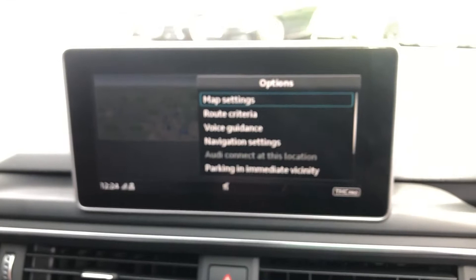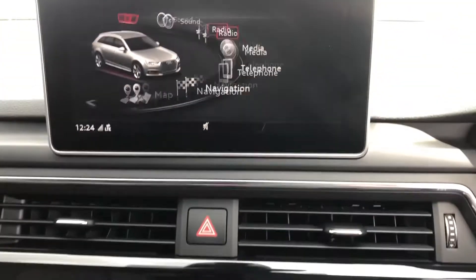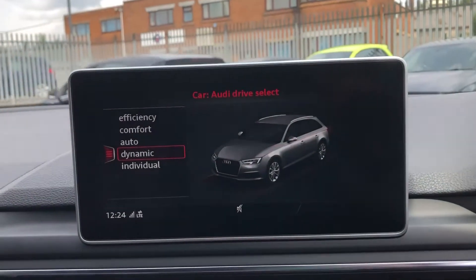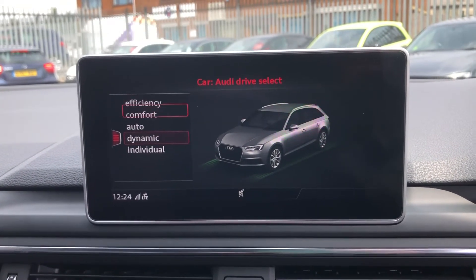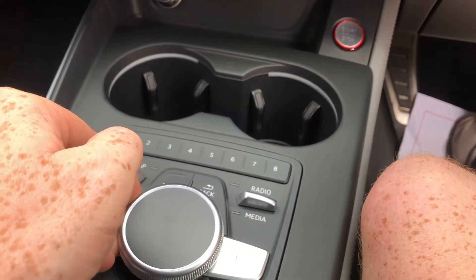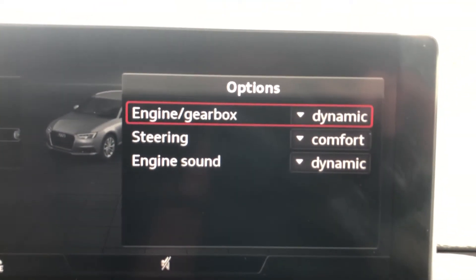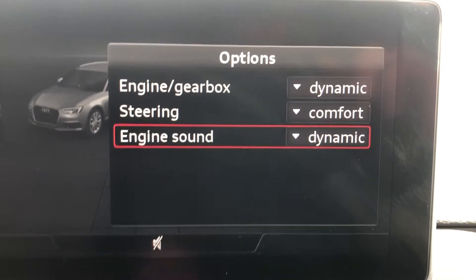Moving across to the media control unit, controlled by this rotary dial down here — very similar to a certain three-letter German brand and their iDrive system. It works really well. If we click on car, you'll be able to see you've got instantly the drive select mode, so you can start one of the five modes: efficiency, comfort, auto, dynamic, and individual. On efficiency and individual you're able to change different options. You can scroll down, push right, and change engine and gearbox — which gives you the snappiness between gears, smoothness of transition, and a better-performing car — along with steering in comfort and engine sound in dynamic.